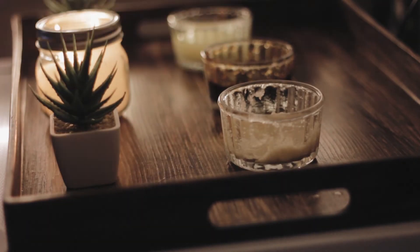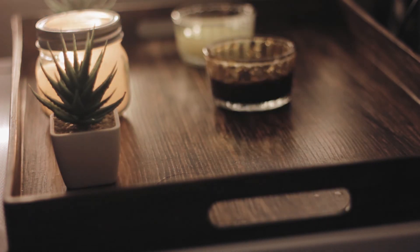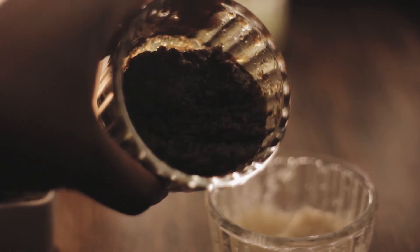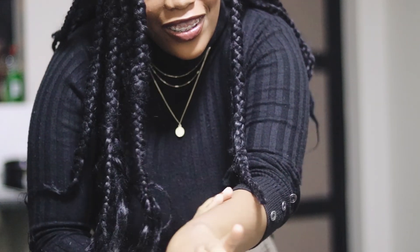And there are your body scrubs! My skin feels like a baby's bosom — in the most respectful way. It feels really nice.